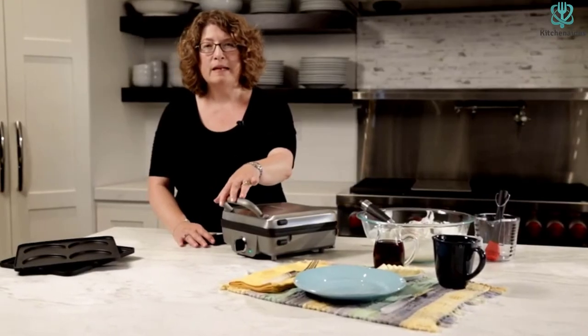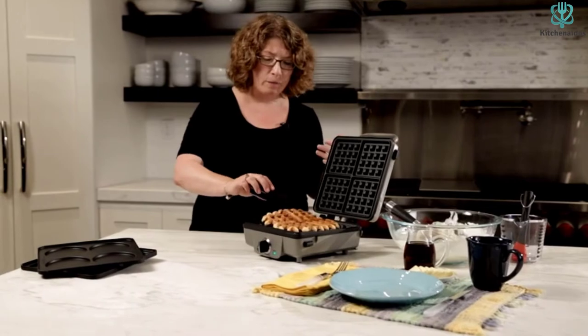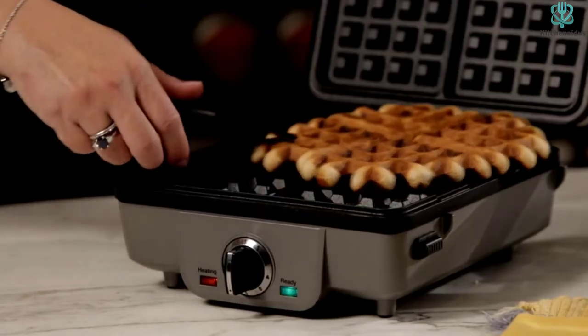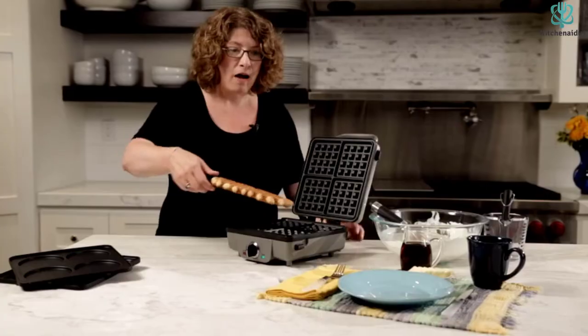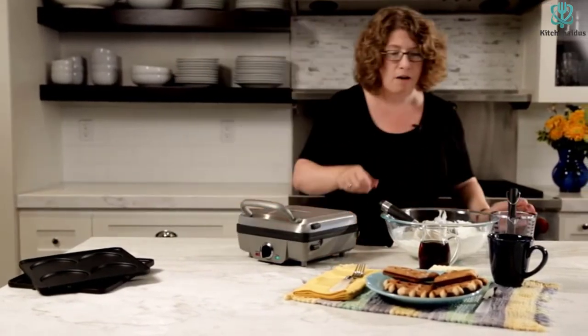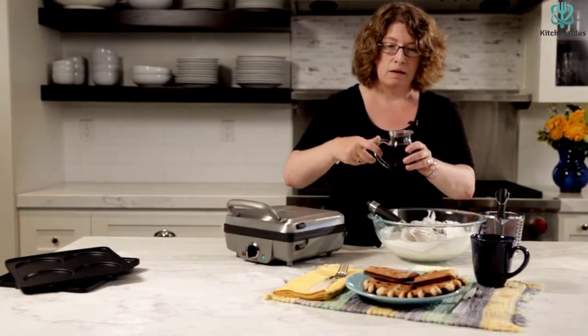The outside shell as well as the inside are both quite easy to clean. A non-stick layer on the inside prevents the dough from sticking, and dishwasher-safe detachable plates are also available. This item also includes a recipe book that is incredibly useful.